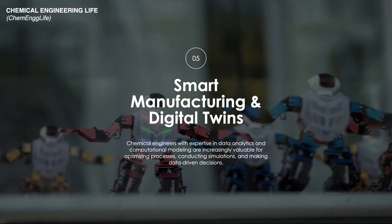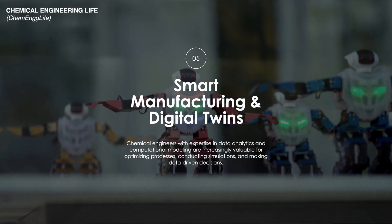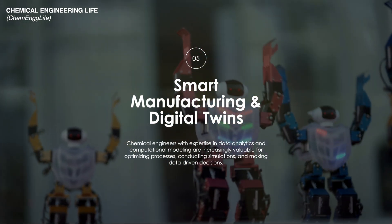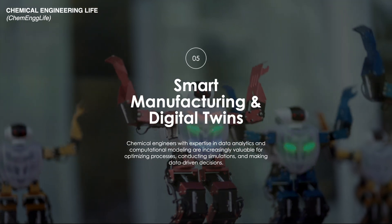This trend is transforming the industry by enabling more agile, efficient, and sustainable manufacturing practices, ultimately leading to smarter and more resilient production systems.